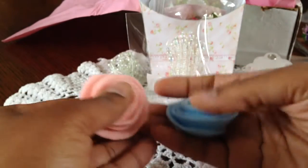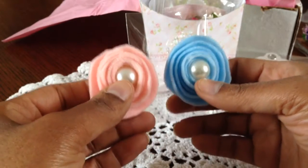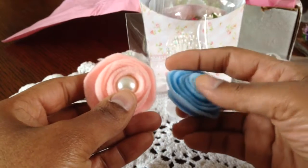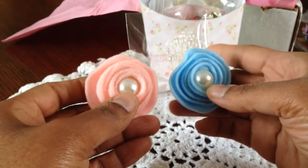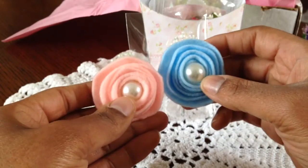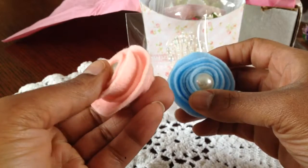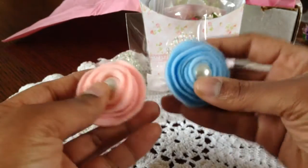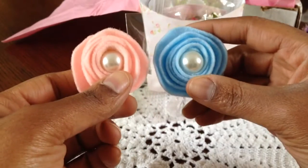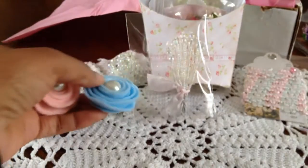Elise made me some — she shared some of her rolled flowers, and I love these. I haven't figured out how to make these yet. They seem very simple, but not for me. So I will cherish these, my friend. Look at how cute they are — I just love it. And then she put the pearls in there. Thank you so much, Elise. I know these are so tedious for you to make, so thank you, thank you, thank you for sharing them with me.